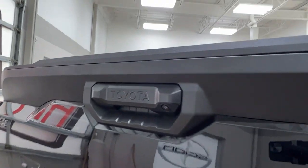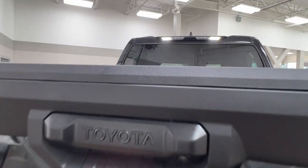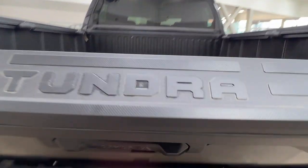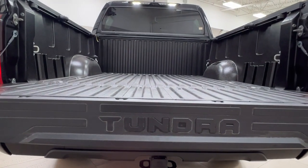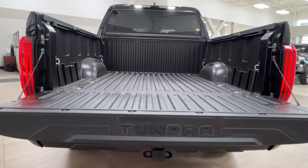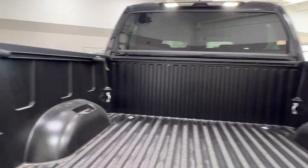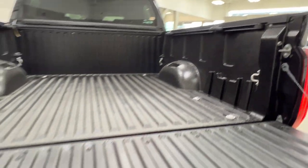Right next to your handle is your backup camera. To open up your rear space, reach into your handle and press the button — it can soft open from there. You'll find your Tundra emblem imprinted on the back and we can take a quick look around the inside of the bed. Then to close it up, just reach down and bring up your tailgate.